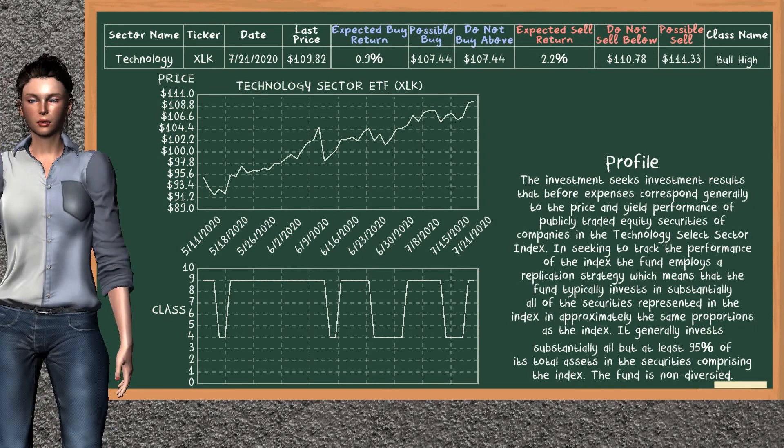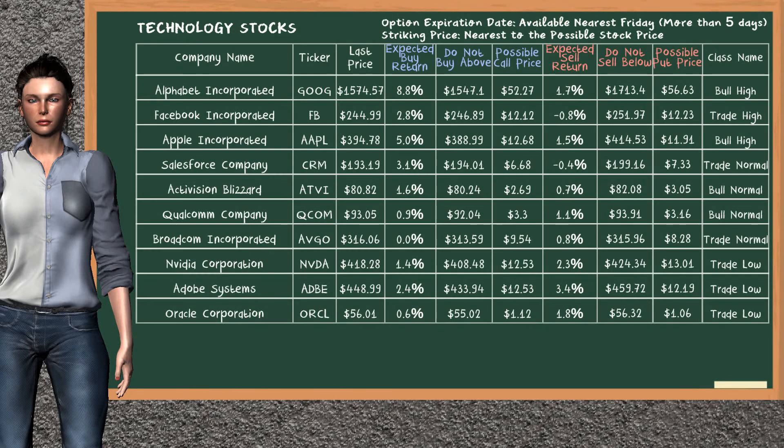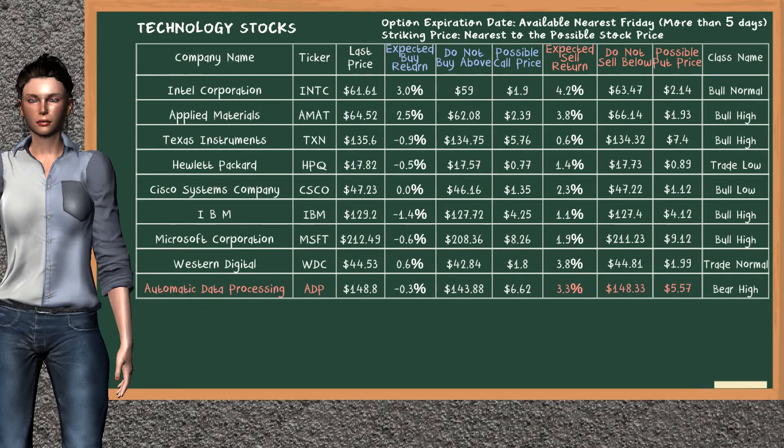Technology Sector ETF belongs to the bull high class. Today, our analysis does not list it as a suggestion to buy or sell. Let's look at the stocks table of the technology sector. Our analysis does not list the top opportunity to buy. On the other hand, there is a weak opportunity to sell Automatic Data Processing. You can observe it has an expected sell return of 3.3%. You may sell it at a minimum price of $148.33. For put option, a possible put price is at $5.57.